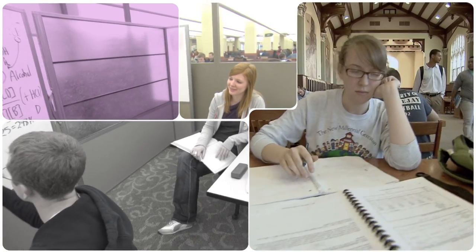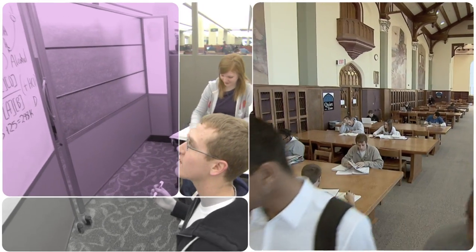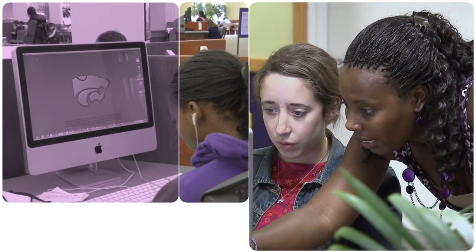All students also have access to two academic resource centers located within walking distance of the residence halls. These centers provide study space, computers, and free tutoring.